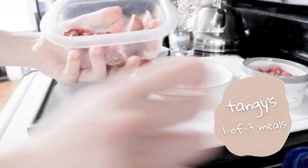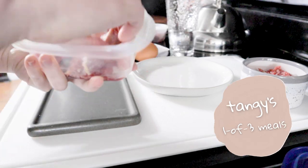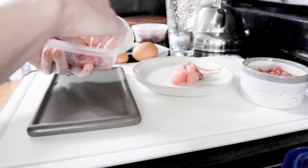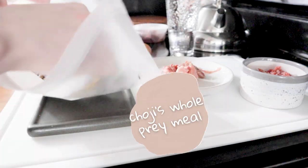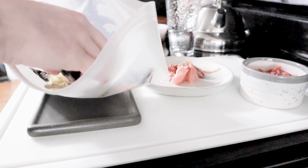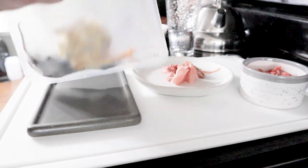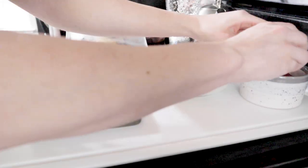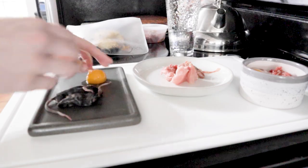And then Tangy's container — this is his regular full day's worth of food, so I just like to take a third out, and this will be one of three meals. And Choji gets some whole prey in the morning. We've got some chicks, mice, and hamsters in here, so I'm going to give him two mice. And then I'm also giving some egg today, so Matsu gets one in his breakfast soup, and Choji gets a yolk.